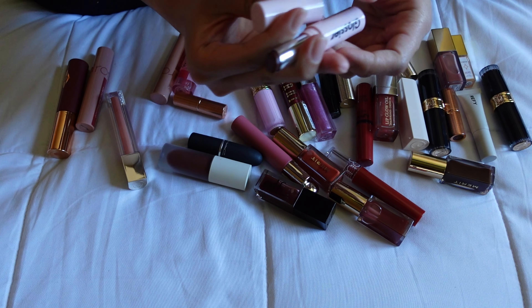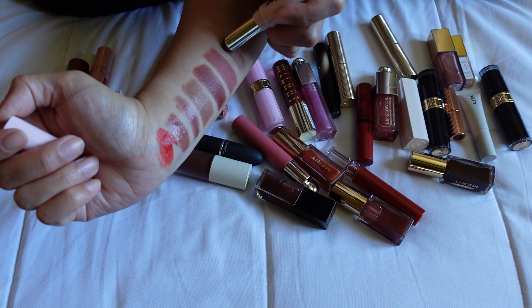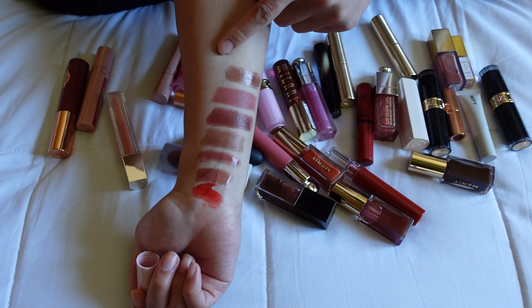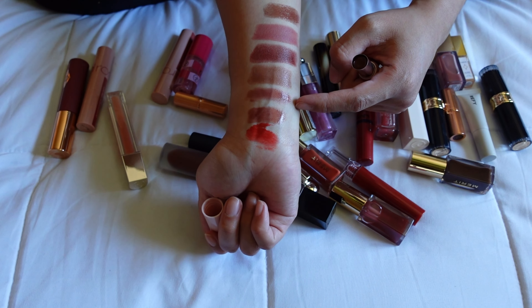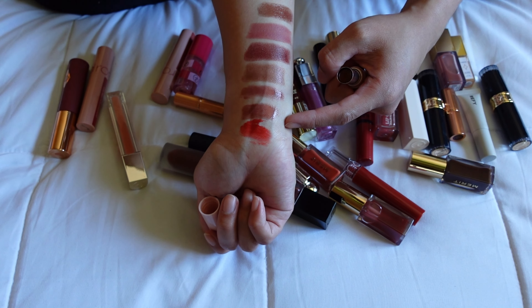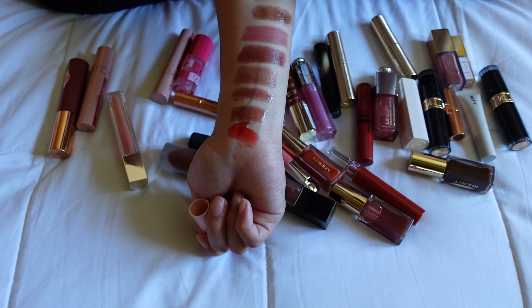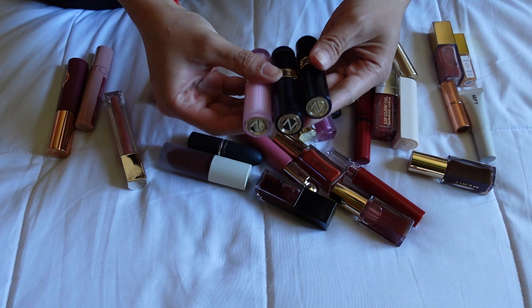Another product I'm going to declutter is the Glossier Ultra Lip in the shade Cachet. It's slightly too dark for what I typically go for, and I have very similar products — the Romand Glassing Melting Balm and the EM Cosmetics Lip Cushion — that I like better. So I'm going to declutter the Glossier Ultra Lip in Cachet.